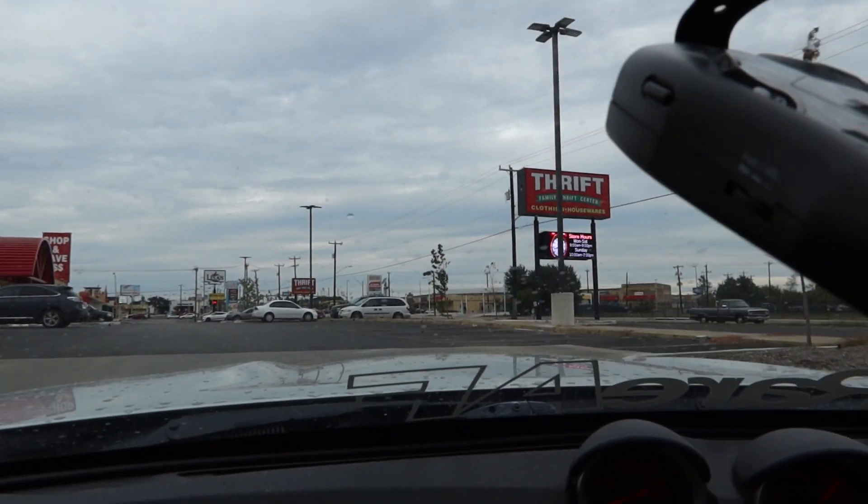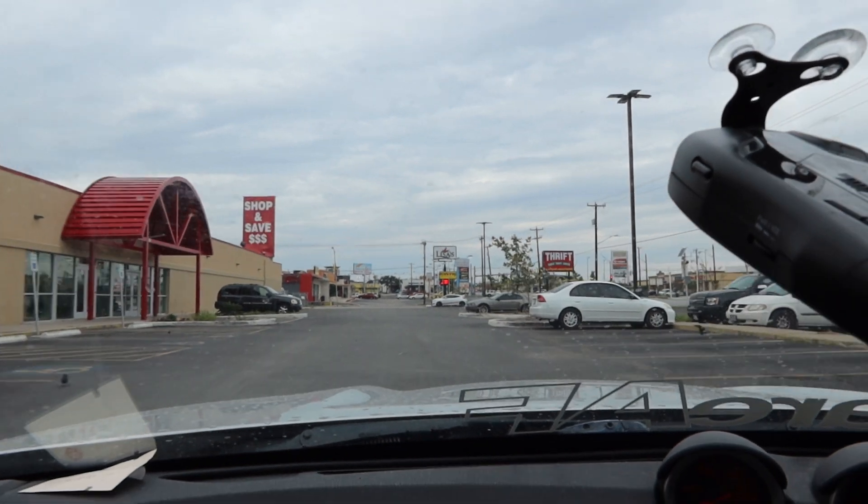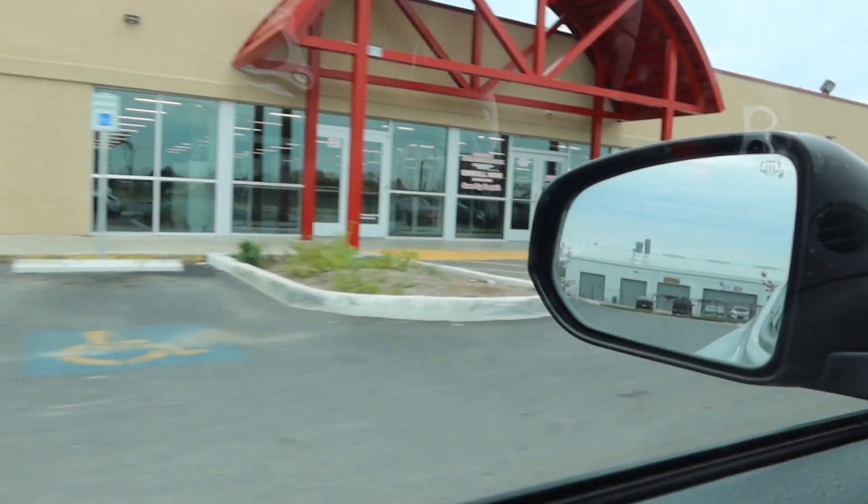All right, you guys, so today we are starting out the vlog here at the Family Thrift Center. It is like five minutes till it opens. We're gonna see if there's any fire today — it looks like there's not that many people here, so we're gonna be one of the very first ones in.